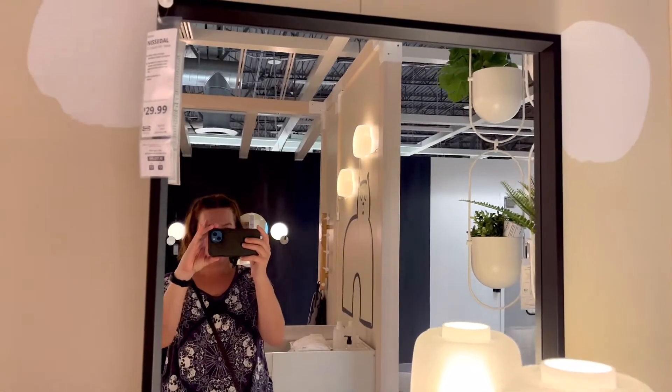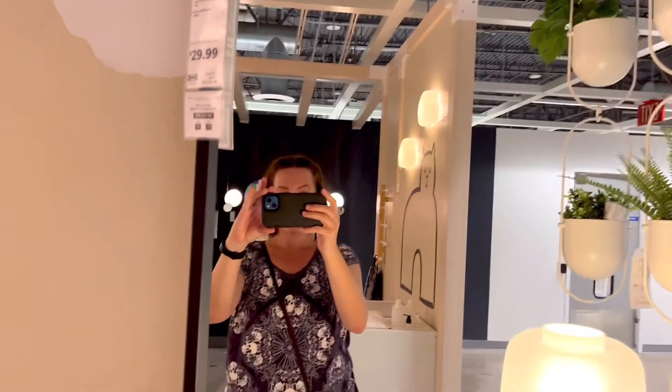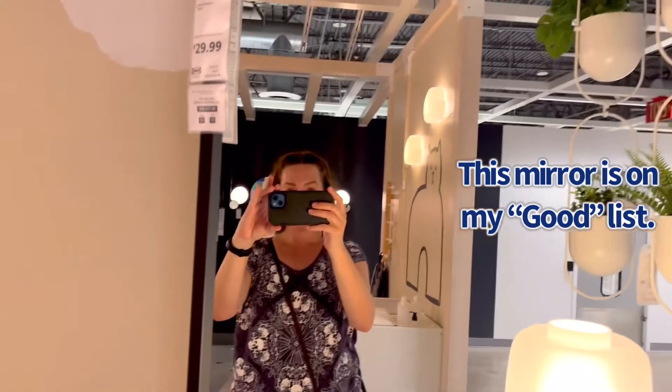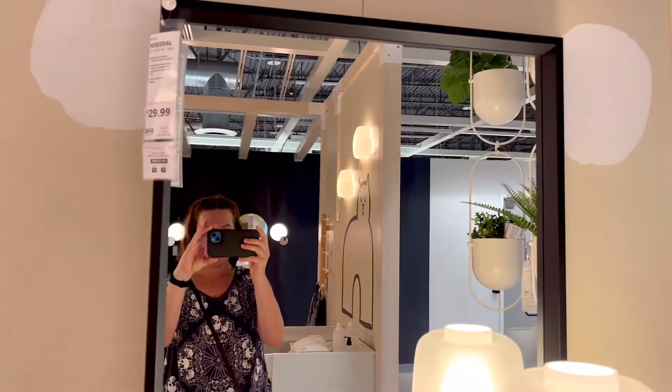Hi guys, I just got back from a trip to IKEA and I'm here to share my picks for the worst products at IKEA. In my last video I shared my picks for my favorite products at IKEA, but every store has its good and its bad, so today it's all about the bad products at IKEA that I wouldn't recommend buying.